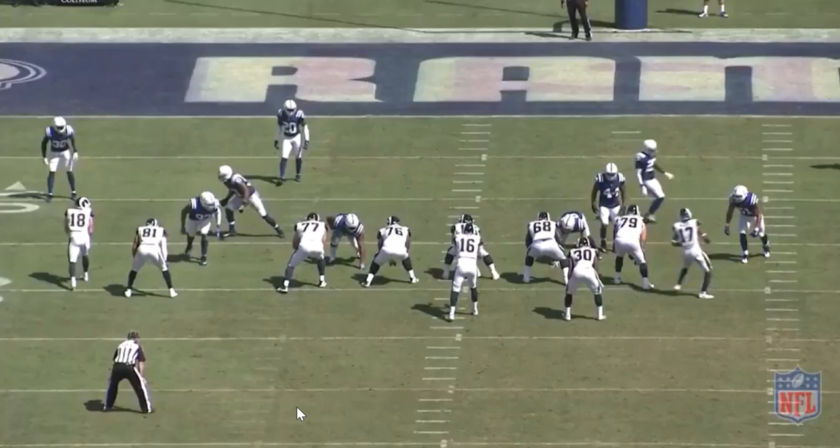T.J. Green is a second-round pick from 2016. He was originally drafted at safety, but did struggle last year. He's very talented — about 6'3", 211 pounds, runs a 4.34. When you have somebody that's talented, you want to try to get him in the best position to get him on the field, especially with the talent in the secondary right now for the Indianapolis Colts. So they try to take a chance and put T.J. Green at corner.